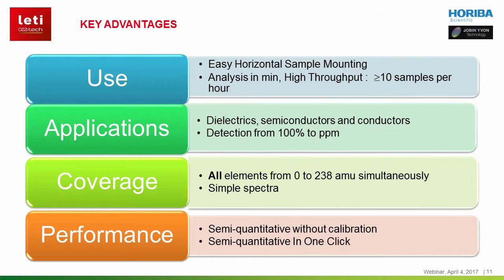Finally, you've seen how following the acquisition, a one-click semi-quantitative analysis can be obtained without any calibration. Let me now pass it on to Emmanuel Nolo, Metrology Manager at CLAT, where the PPTOF-MS instrument has been installed in the clean room since January 2016 and used for a wide range of applications.